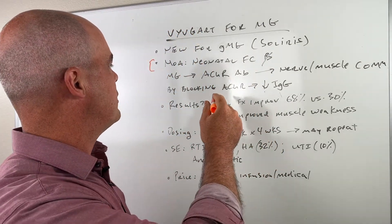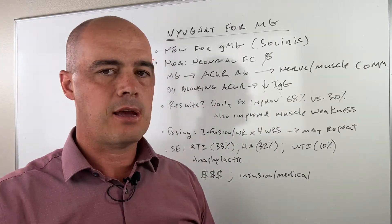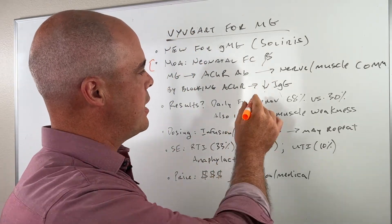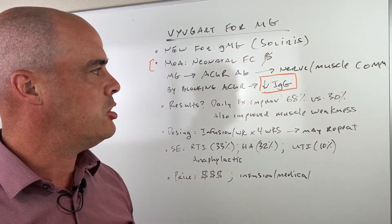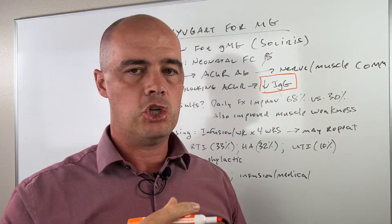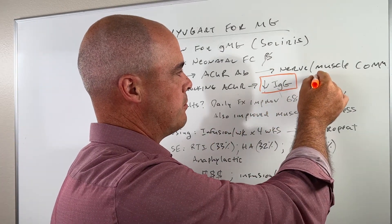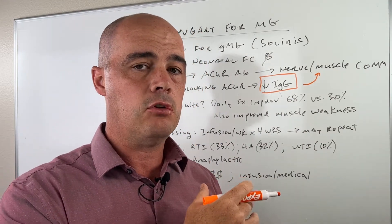What VivGuard does is it's able to block this anti-acetylcholine receptor antibody, and the end result is that we see a decrease in IgG, or immunoglobulin G. This is what we believe helps with the nerve and muscle communication, and it is unique in this regard.